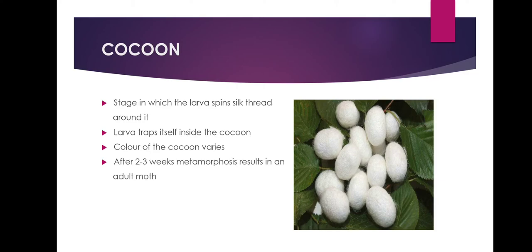The cocoon is the stage in which the larva spins silk thread around itself to protect from predators. The larva traps itself inside the cocoon in order to pupate. The color of the cocoon varies depending on what the silkworm eats — it can range from white to golden yellow. The second moulting occurs inside the cocoon when the larva turns into a brown pupa. It takes about 2 to 3 weeks for the pupa to metamorphose into an adult moth.